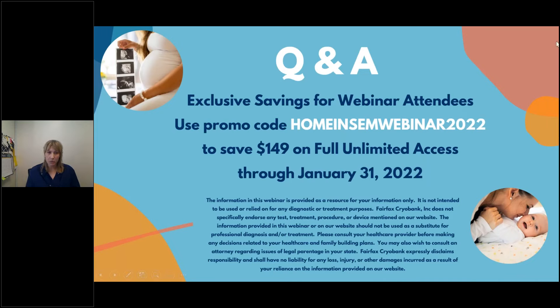We have an exclusive saving for those on the webinar today: enter promo code HOMEINSEWEBINAR2022 — all one word, uppercase — for a free unlimited access plan, a $149 value. This gets you as much as you can view on donor profiles, unlimited downloading, and access to any available lifetime and adult photos. The promo code is only valid through the end of the month.